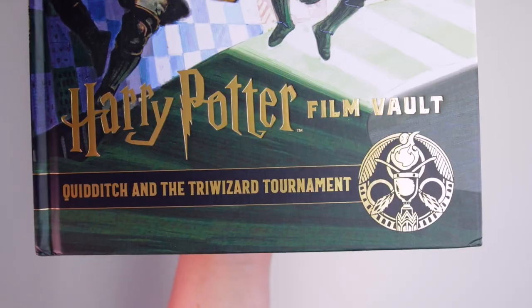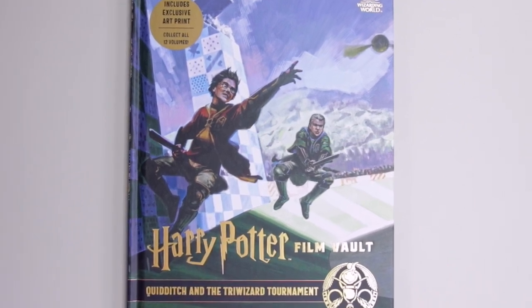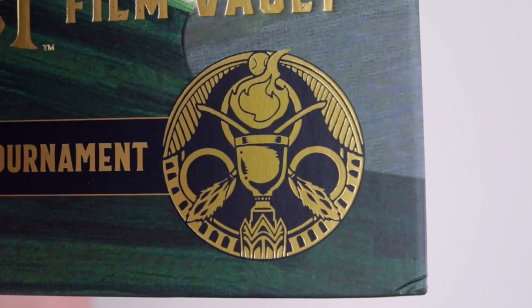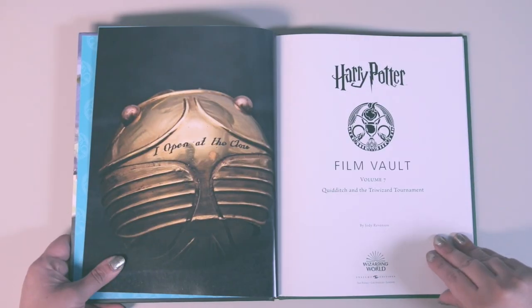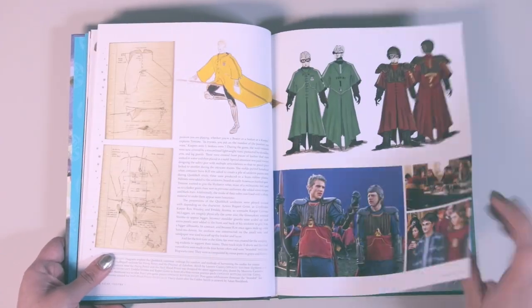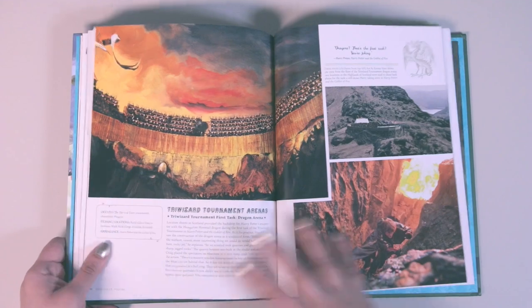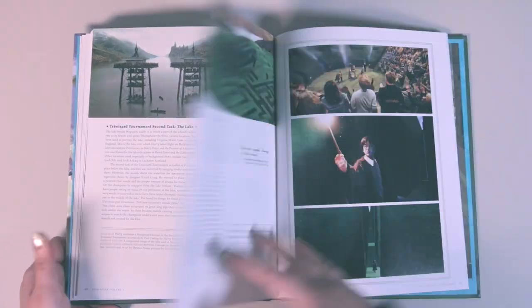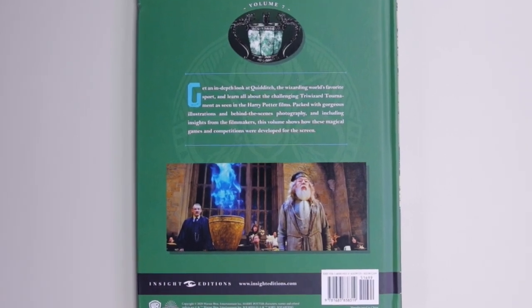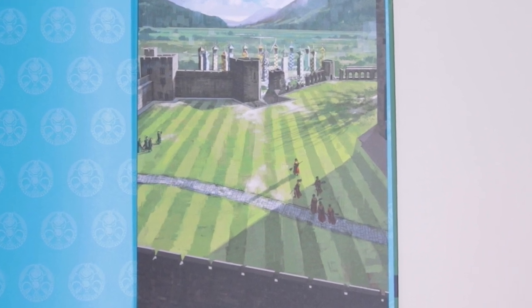Volume 7 is called Quidditch and the Triwizard Tournament, with a cover featuring Harry and Draco chasing the golden snitch. The gold symbol features a Quidditch cup, golden snitch, and brooms. The two sections match the title. We learn about how all the flying scenes came to life using blue screens, and that the golden egg weighed over 10 pounds. The print features the Quidditch pitch with Gryffindor and Slytherin players all geared up.